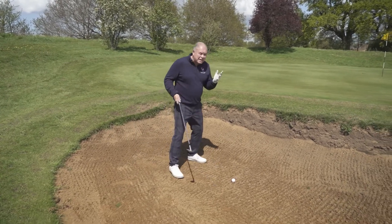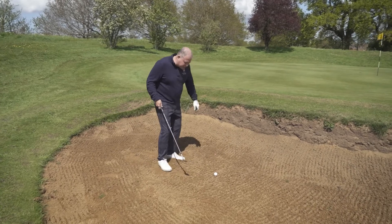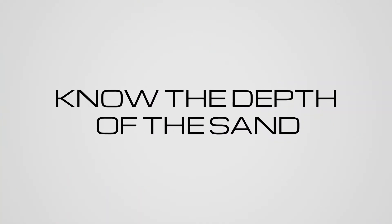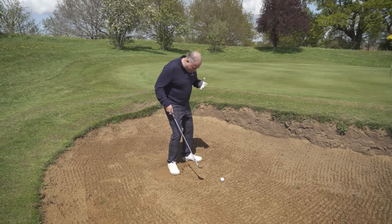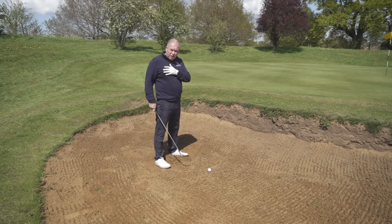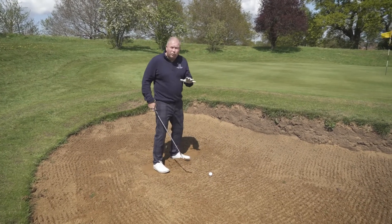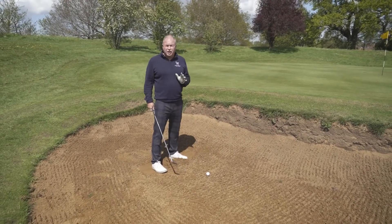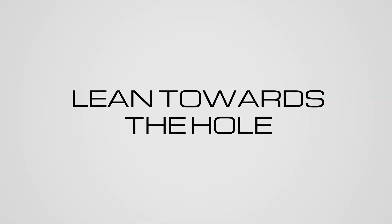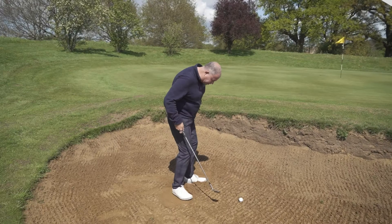The first thing we do when we get into a bunker is you want to tell and feel how much sand is in the trap. There's a bit of depth there in the sand, so I'm going to play in the middle of my stance and I'm going to have my feet slightly open. I'm going to dig my feet in.